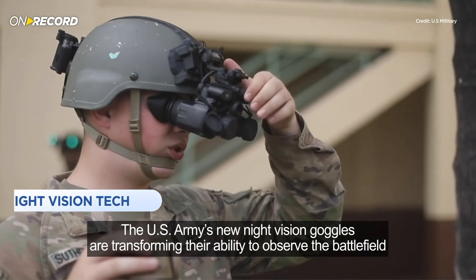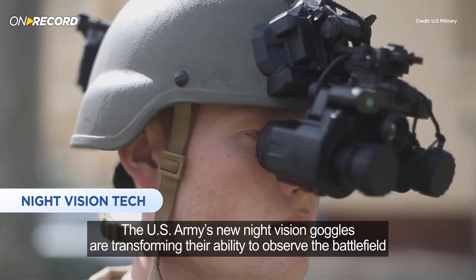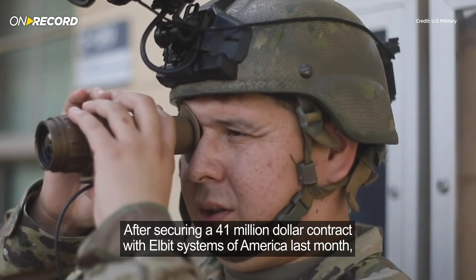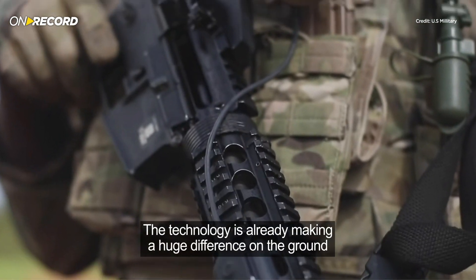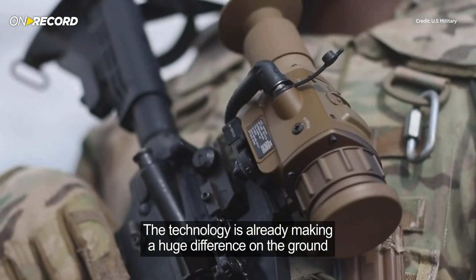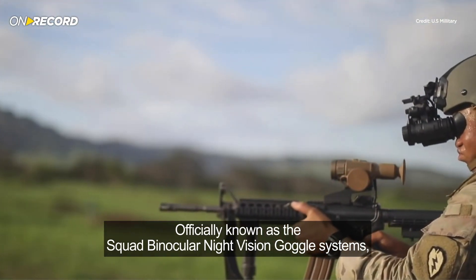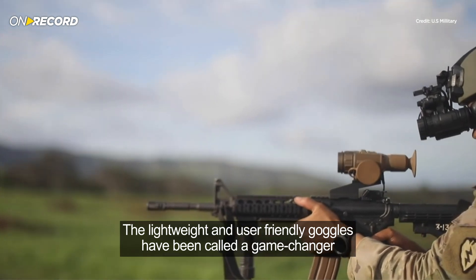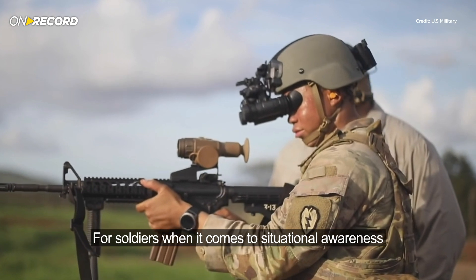The U.S. Army's new night vision goggles are transforming their ability to observe the battlefield. After securing a $41 million contract with Elbit Systems of America last month, the technology is already making a huge difference on the ground. Officially known as the Squad Binocular Night Vision Goggles Systems, the lightweight and user-friendly goggles have been called a game-changer for soldiers when it comes to situational awareness.